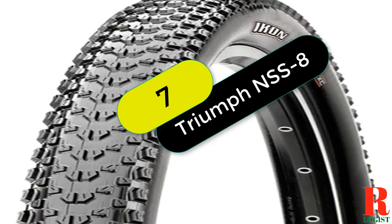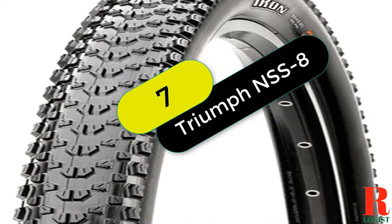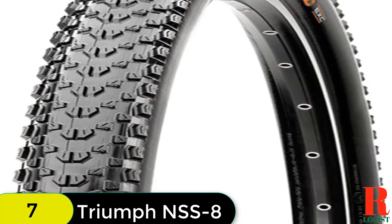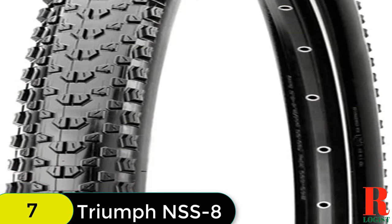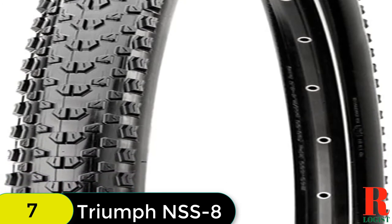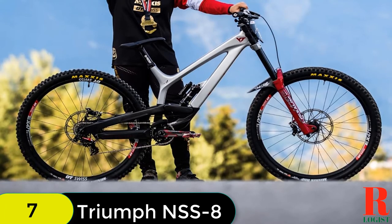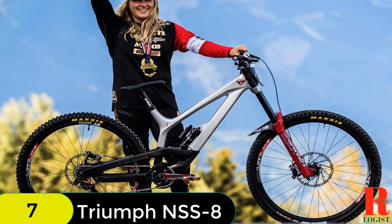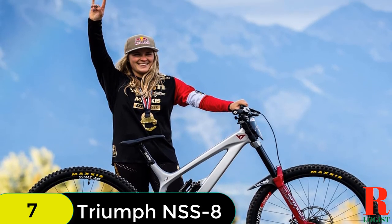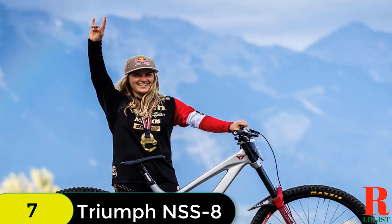At number 7 on our list, we have the Maxxis Icon 3C EXO Folding Tire. The Maxxis Icon 3C EXO Folding Tire is a race-winning tire that is used by professionals and amateurs alike. This tire has been tested for durability and is an exceptional race specification. The 3C Triple Compound Technology makes this a high-volume, lightweight, true racing tire.